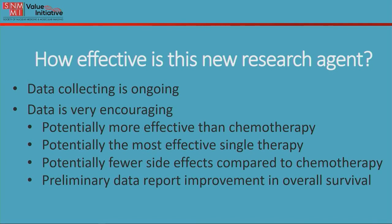So how effective is this new research agent? Data collection is still ongoing, but the data thus far is very encouraging. It's potentially more effective than chemotherapy and potentially also the most effective single therapy. It has potentially fewer side effects compared to chemotherapy, and the preliminary data reported thus far has shown an improvement in overall survival.